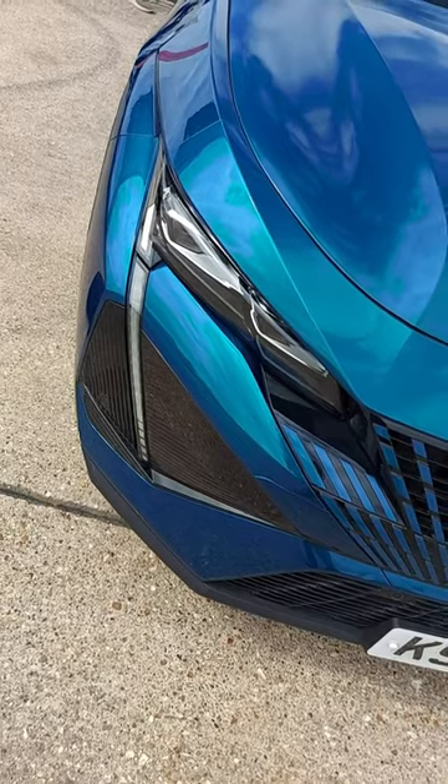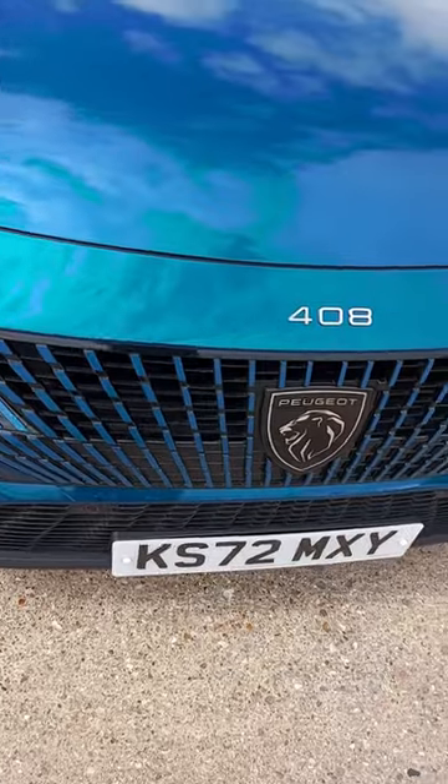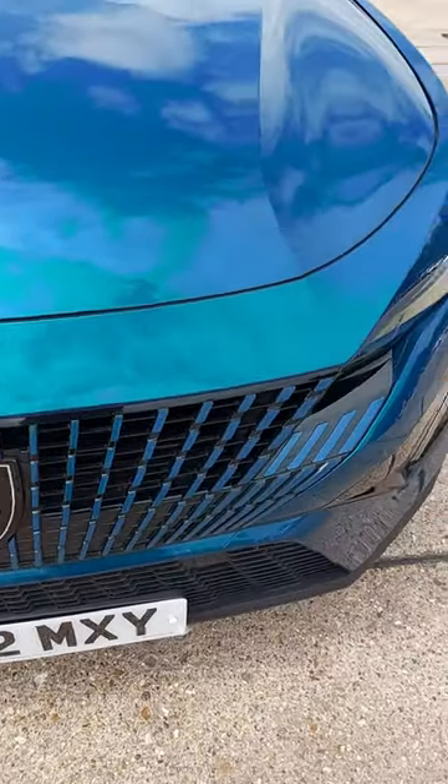I'm not too keen on the styling at the front of the car though. It looks messier than a teenager's bedroom. Never mind.